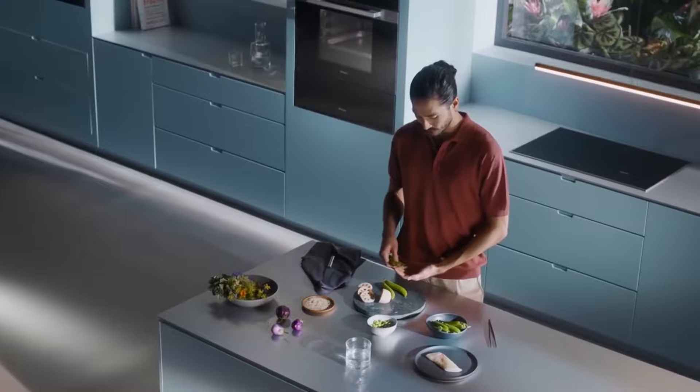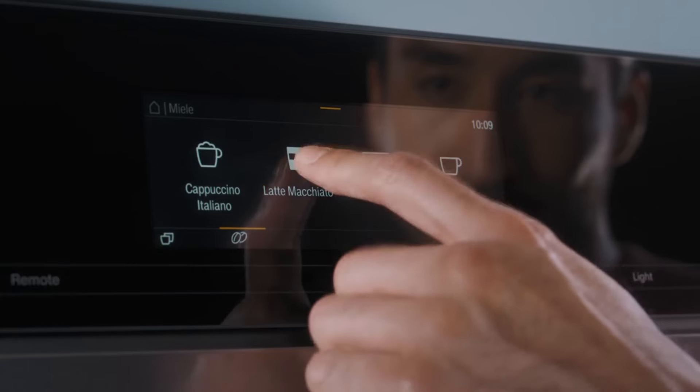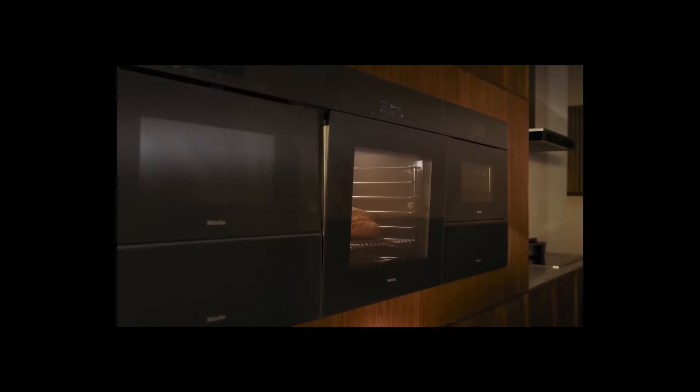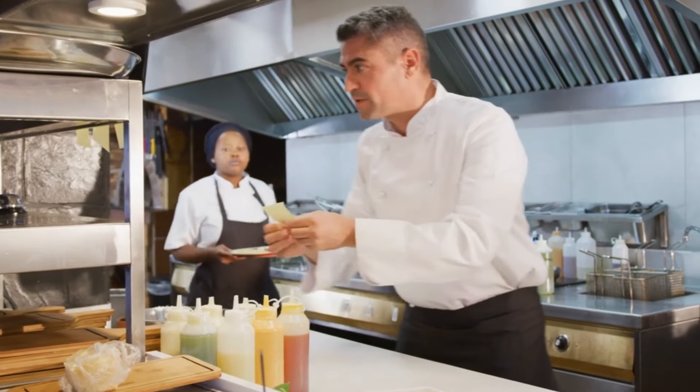Conclusion. And there you have it — 10 kitchen products that will optimize your life and transform the way you cook. From time-saving gadgets to space-maximizing solutions, these innovative products are sure to make your kitchen more efficient, organized, and enjoyable to work in.